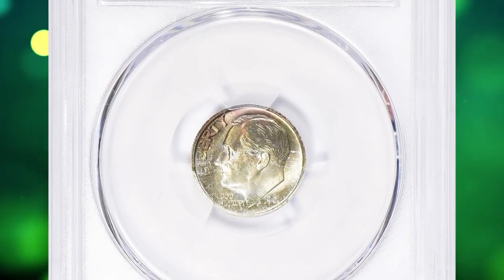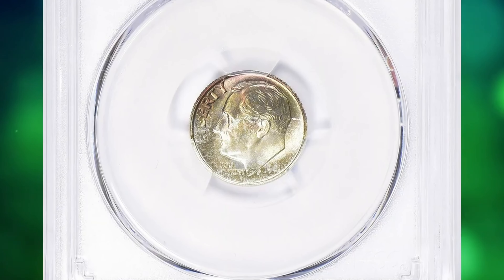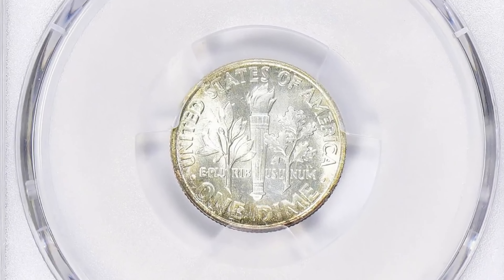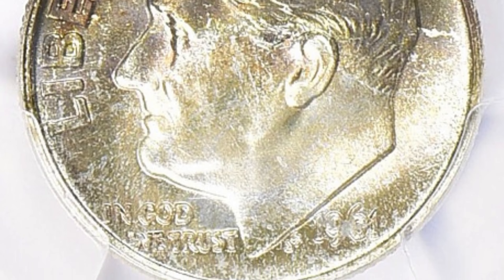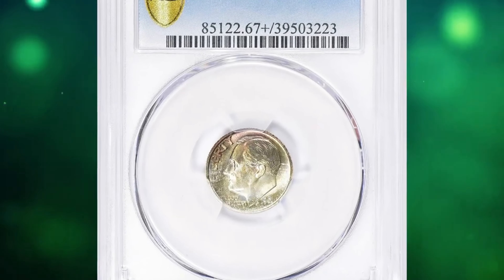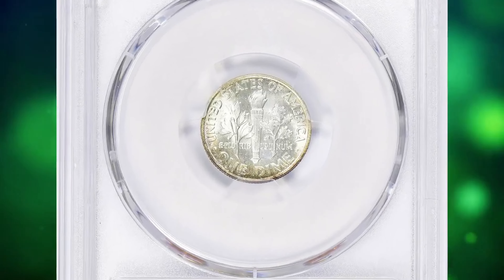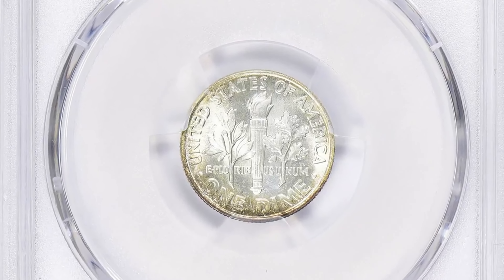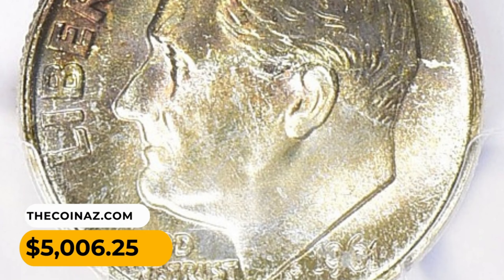Number 10: This is a 1961 Roosevelt dime with attractive toning, graded MS67 plus full bands by PCGS. Starting in these years and lasting through the early years of clad coinage, mintage rose dramatically in response to a growing shortage of coins. The 1961-P dimes were hoarded in large quantities, though a certain percentage were melted when their bullion value exceeded their numismatic value. Certified examples are plentiful through MS67, but examples with full torch or full band details are in very short supply. This rarity was sold for $5,006.25 with buyer's fee.